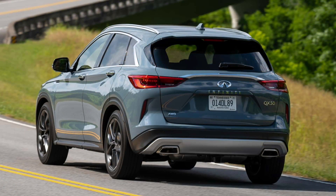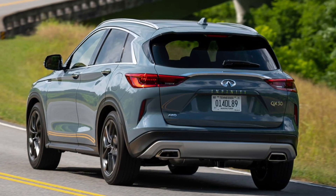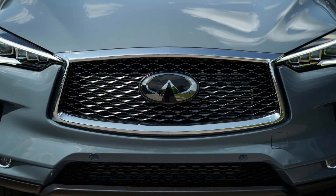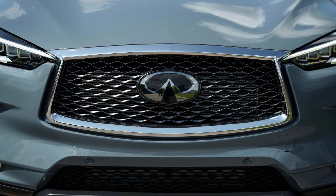The Autograph sits at the top of the QX50 lineup. It features an ultra-suede headliner, quilted seat stitching, metallic scuff plates for the cargo areas, advanced climate controls, and a 3,000-pound towing capacity.